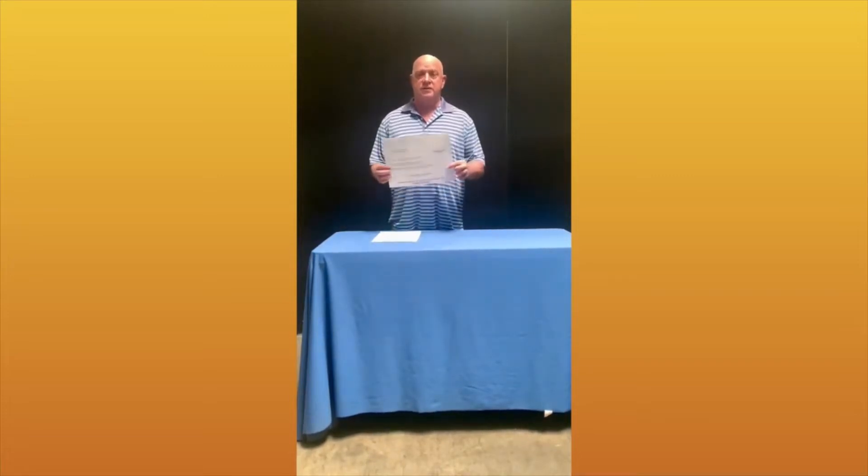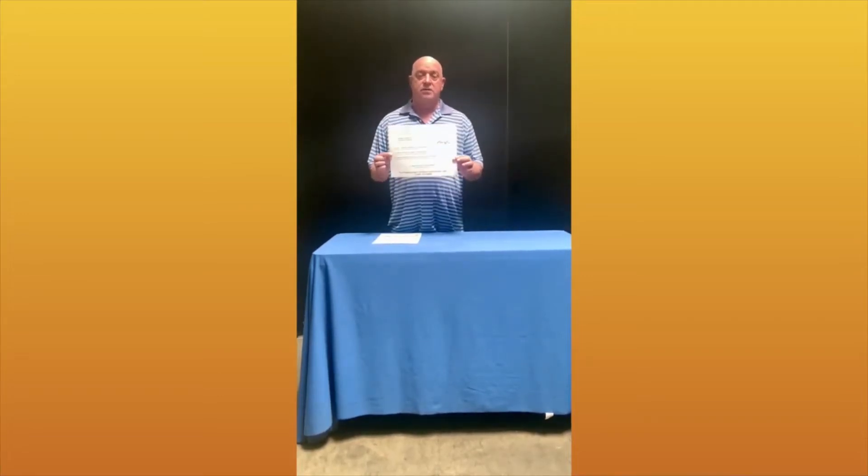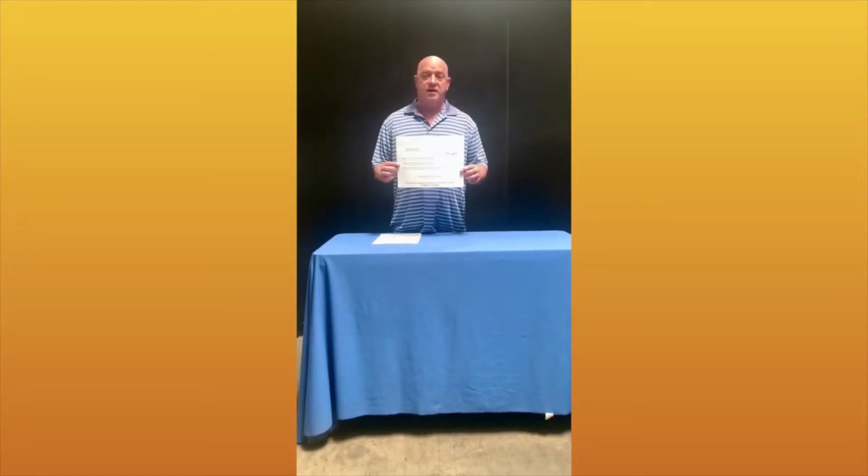Everybody here at school will receive one of these large white envelopes. Once you receive this from your teacher, please get this home to your family, relatives, friends of the family — mom, dad, grandma, grandpa, whoever. Show them the information and see if they would be kind enough to help you out with the school fundraiser.